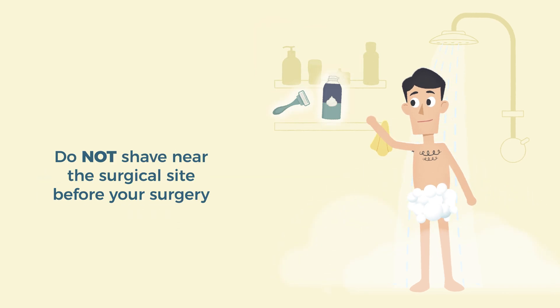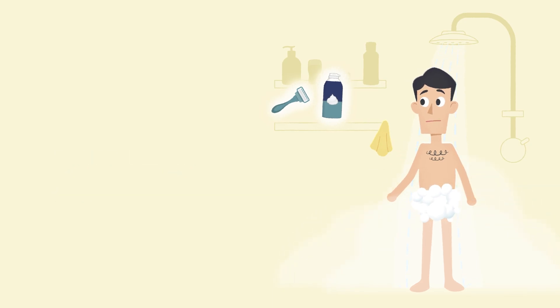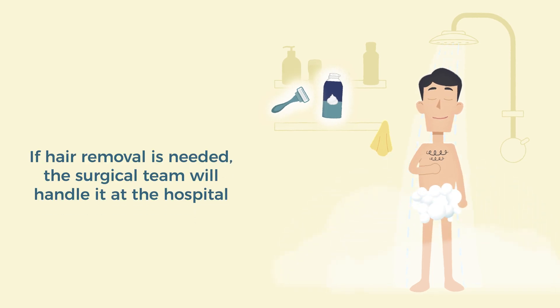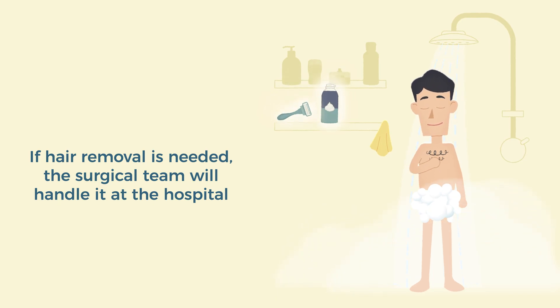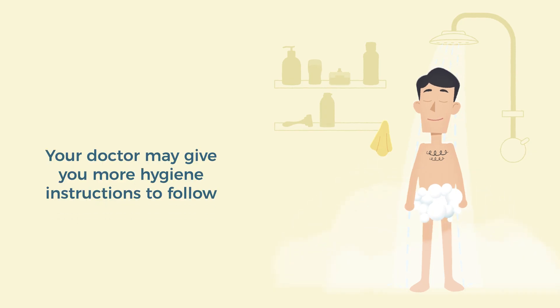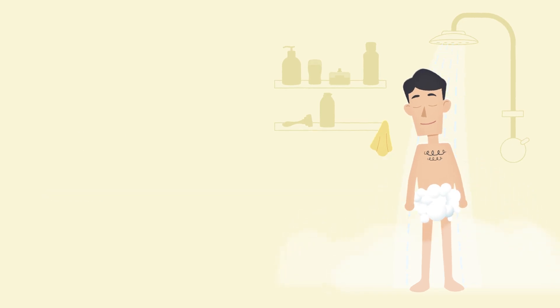Although it may seem helpful, do not shave any part of your body near the surgery site before your surgery. Shaving can cause tiny cuts in the skin where germs can enter and increase the risk of infection. If you need to have hair removed for surgery, your team will do this at the hospital using special clippers that minimize skin irritation. Your doctor may give you more bathing and cleaning instructions to follow at home as well. If you have any questions about showering before your surgery, please feel free to ask. It's a simple but important step to reducing your risk of infection.